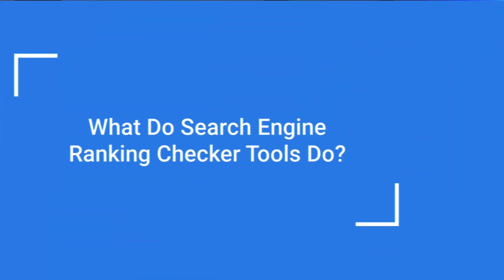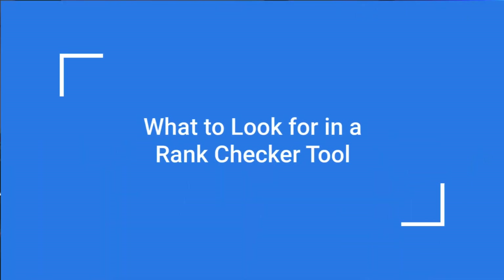Looking for a search engine ranking checker so you can see how your keywords and webpages are performing in organic search results? In this video, I'm going to review the best search engine rank trackers so you can measure your site's ranking improvements. Search engine rank checker tools show you where your webpages rank in search results for a particular keyword or key phrase. You can use one of our recommended ranking checker tools to find out whether your site's being displayed to potential customers and where it stands in the search results. So what should you be looking for in a ranking checker tool?